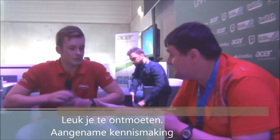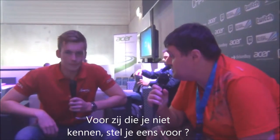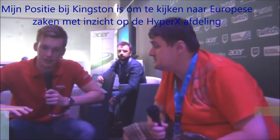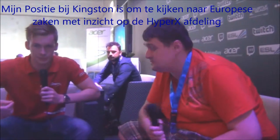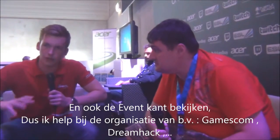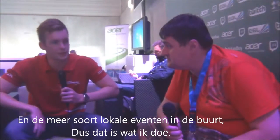On the table we have the Business Manager of Kingston here at Gamescom 2013. Pleased to meet you. Nice to meet you. For those who do not know you, go ahead and introduce yourself. Hi, I'm Ed. I'm from Kingston HyperX. My position at Kingston is to look after the European business, overseeing the HyperX business specifically, and also looking after some of the events side of things. I help organise events like Gamescom, Dreamhack, and these sort of local European events.